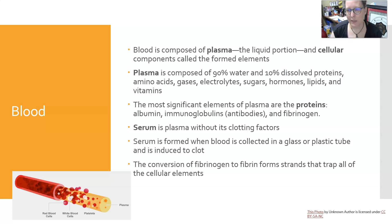Plasma is composed of 90% water and 10% dissolved proteins, amino acids, gases, electrolytes, sugars, hormones, lipids, and vitamins. The most significant element of plasma are the proteins, of which more than half are albumin, and then the rest are made of the immunoglobulins, which are the antibodies, and fibrinogen, which is involved in clotting.